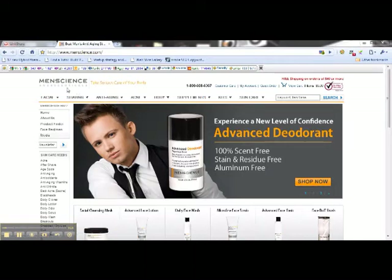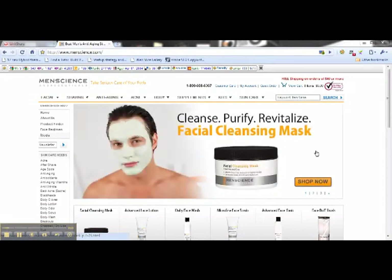This is the website for a company called Men's Science. There's a little banner just below this video that you can just click on and it will take you directly to this web page. This is their homepage.